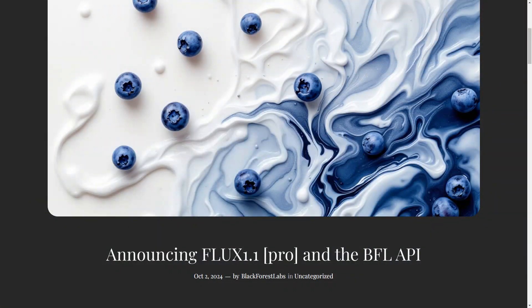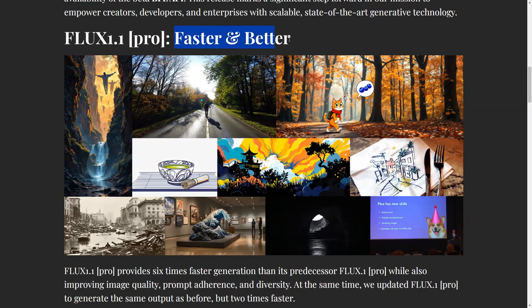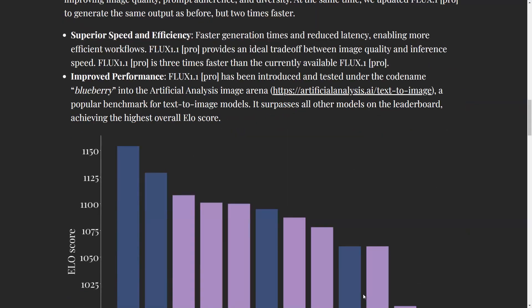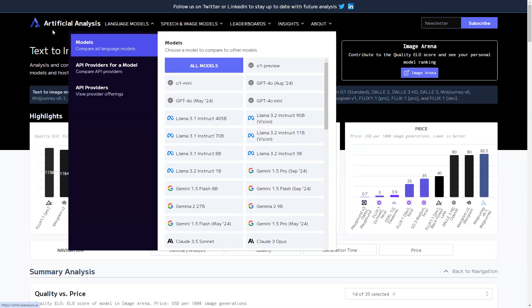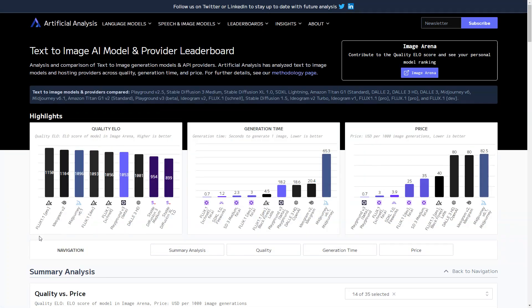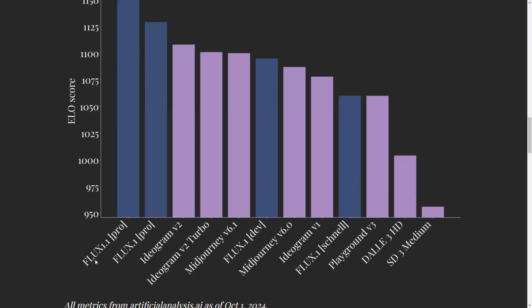There was another big update on the image side. Flux version 1.1 Pro has just been released, which is said to be faster and better, providing six times faster generation. Looking at the scores at Artificial Analysis, a company that measures the performance of high-end models, Flux 1.1 Pro stood out, surpassing all other image generation tools.